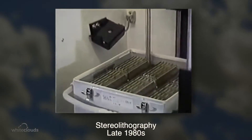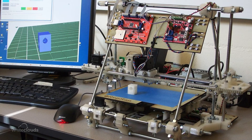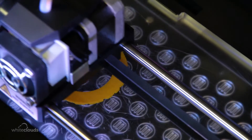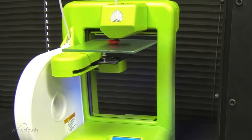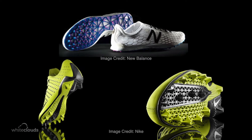3D printing isn't new, and it's actually been around for quite some time. But what is new is that 3D printers are now more accessible to individuals — individuals who are using 3D printing to create everything from artistic creations to functional prototypes.